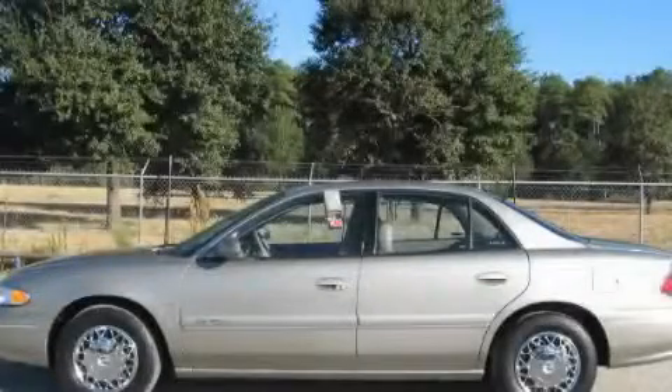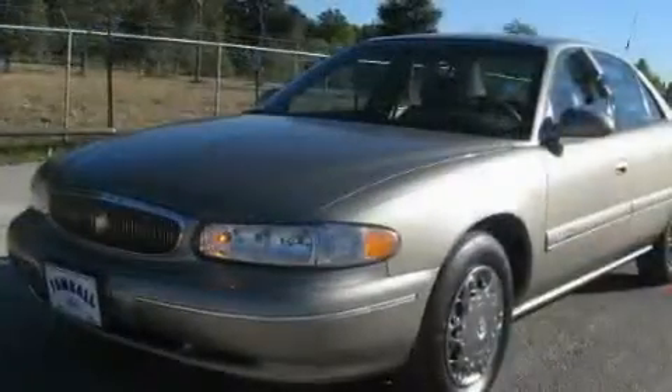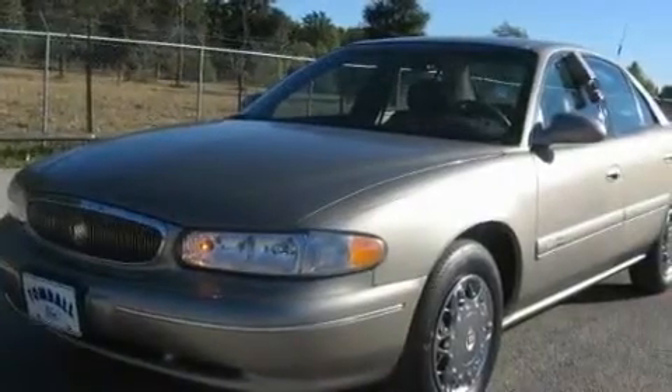This is a 2002 Buick Century. It has a 3.1-liter, six-cylinder engine and a four-speed automatic transmission.